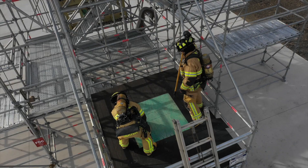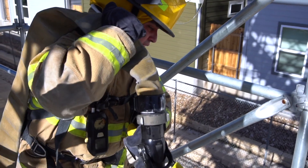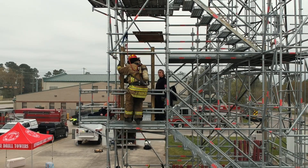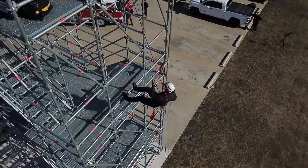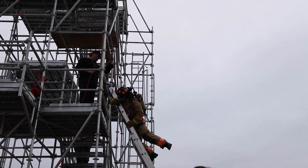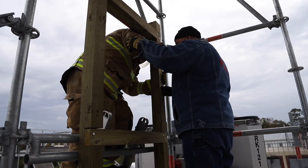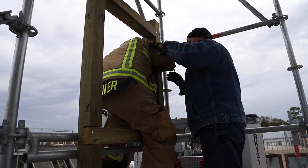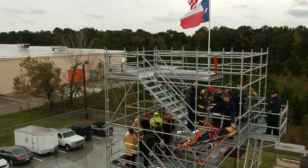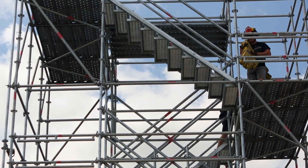Your truck company can practice cutting a hole for the in-the-roof simulator for vertical ventilation while your engine company is stretching a hose line and your rescue company is being deployed as an RIT team. The Affordable Drill Tower has become the perfect multi-company training solution that can be installed right in your parking lot. The innovation of the outrigger bays, roof simulators, and window prop has greatly increased the versatility, practicality, and value of the Affordable Drill Tower. The bottom line is, you can't afford not to have an Affordable Drill Tower.